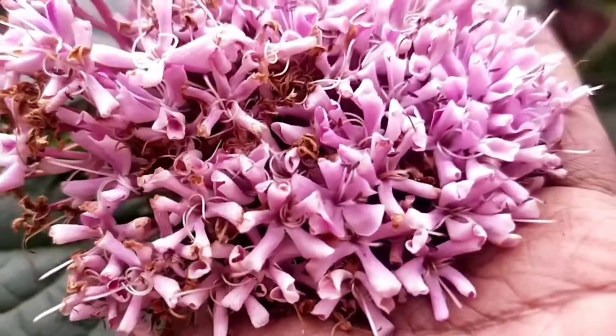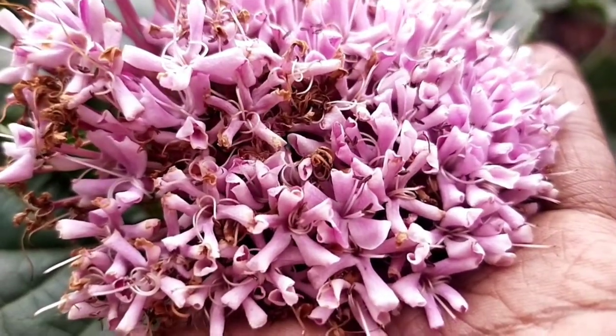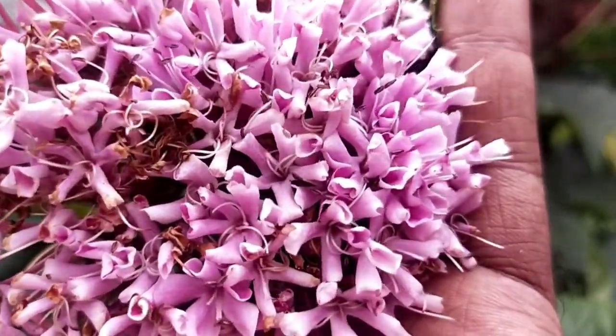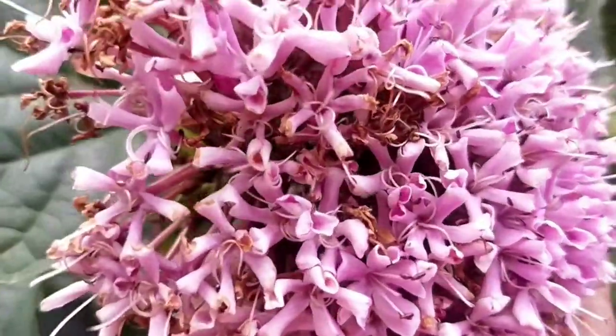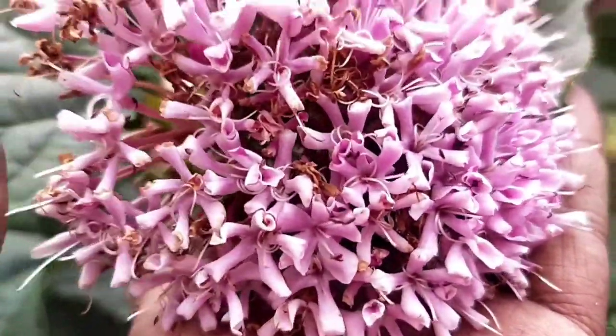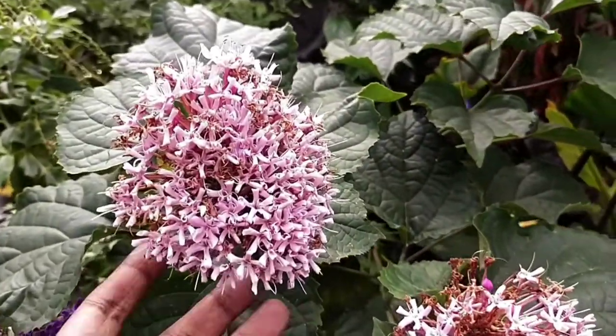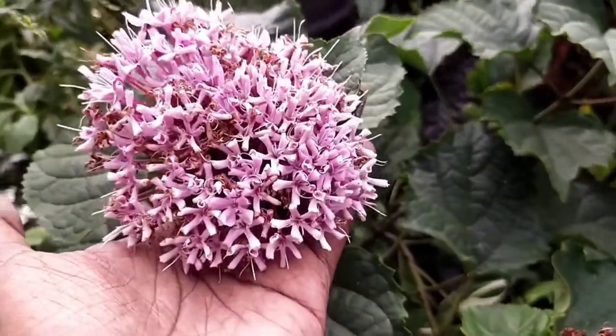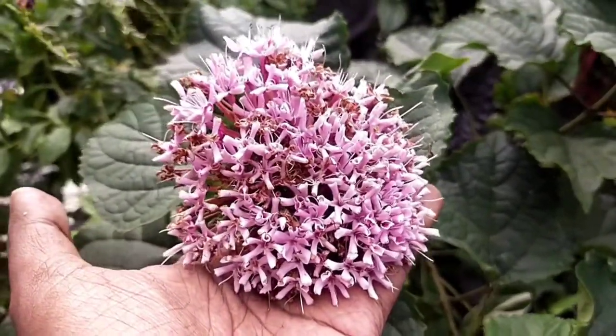When it comes to Clerodendrum it has many variety of flowering sets and this particular one is very much on compound flowers. I have another one which is known as bleeding heart vine where it is also from a Clerodendrum species, where it has a white flowering but it is not fragrant.